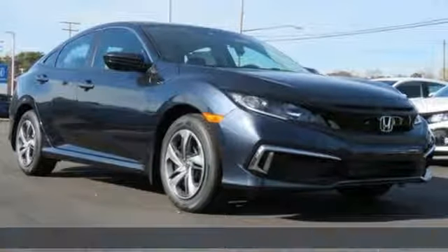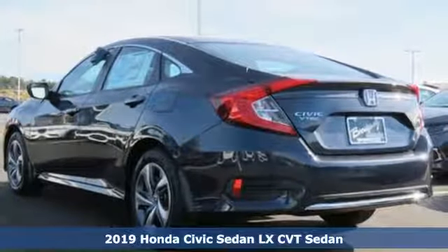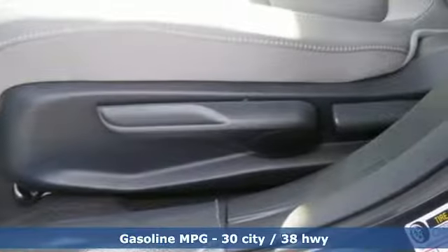It's a new 2019 Honda Civic Sedan. The energetic Civic makes the destination less important than the journey. You'll look forward to every drive with features like these.